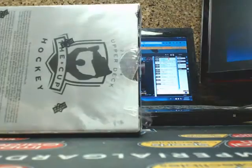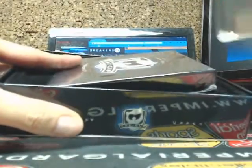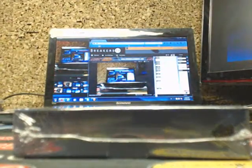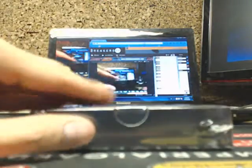Good luck everybody — stubborn boxes. Keep trying to open it. Here we go guys, good luck.